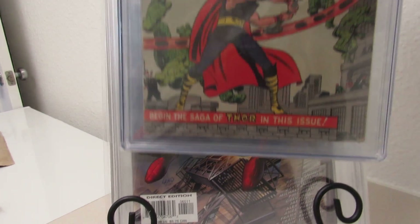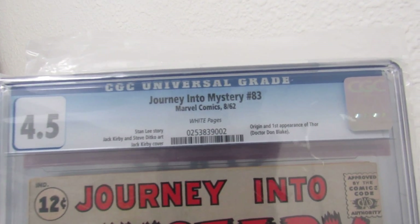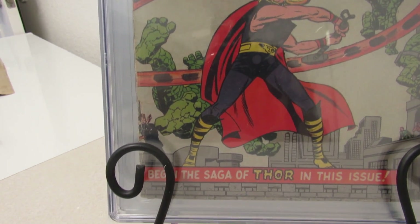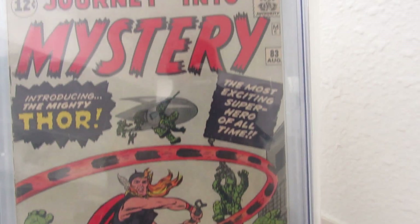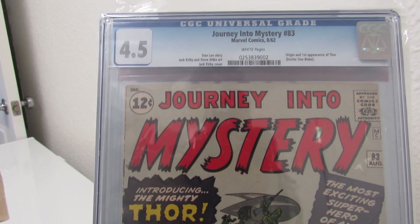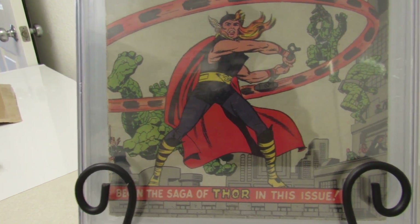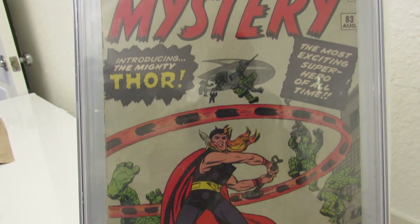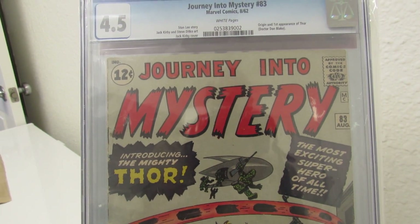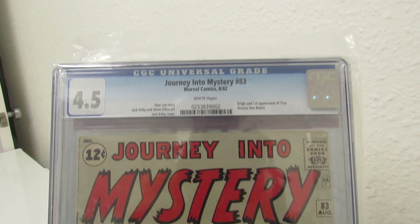Last but not least — my favorite cover. I just got this bad boy this past weekend. It's Thor Journey into Mystery number 83, 4.5. I think I'm going to go ahead and pay for the grader notes so I can see what was wrong with it, because who knows — maybe I send it to a third party, crack it open, get it signed by Stan, send it in, get it pressed, cleaned up a little bit, and maybe get a better grade. This book means a lot to me — not only do I have the book with the first appearance of Thor and Dr. Donald Blake, but also a statue that replicates the cover.